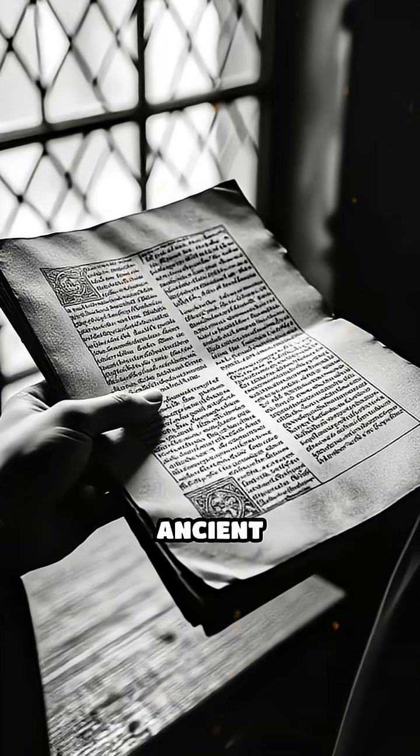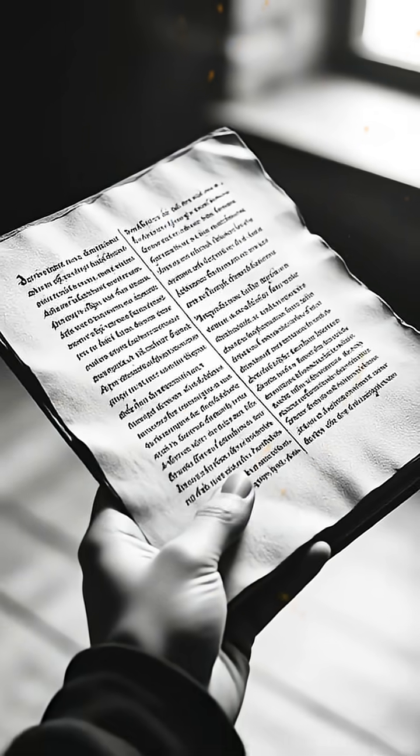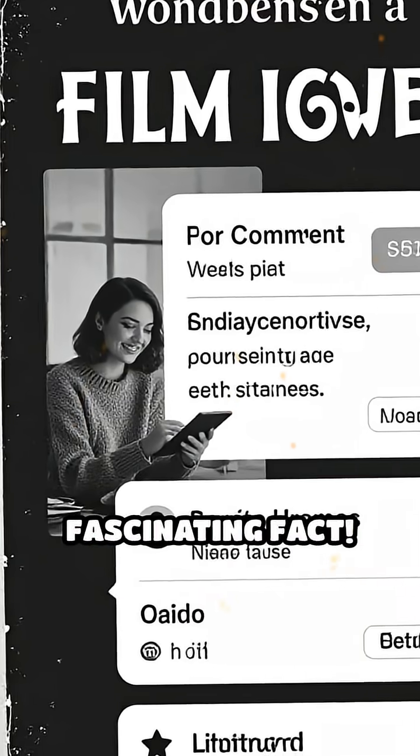Next time you see an ancient manuscript, remember, the ink you're seeing has defied centuries of wear and time. Comment below if you knew this fascinating fact.